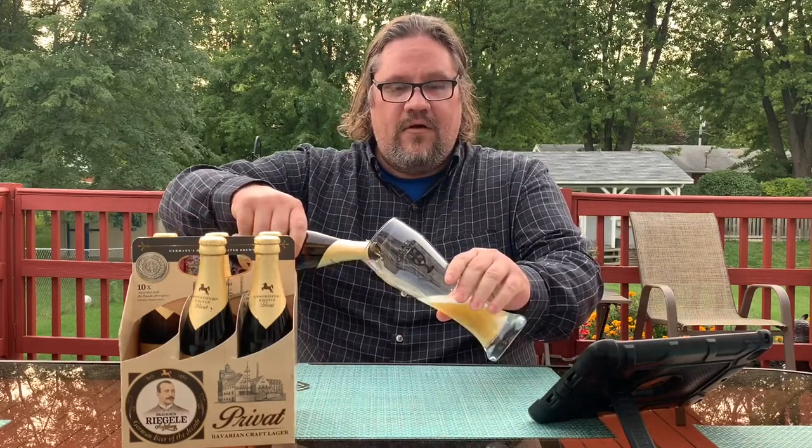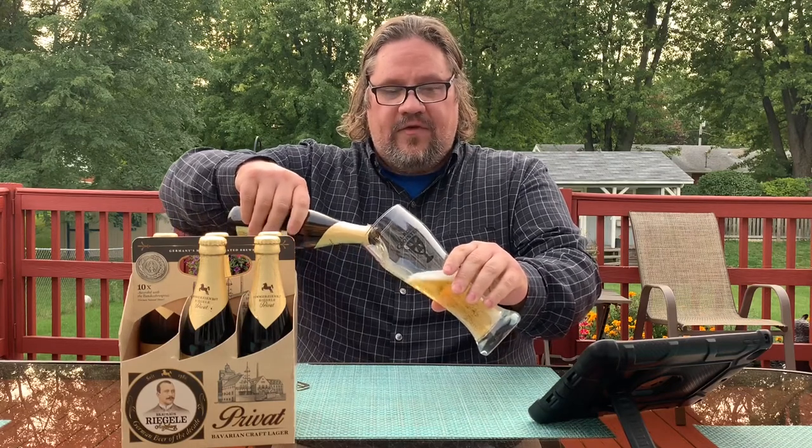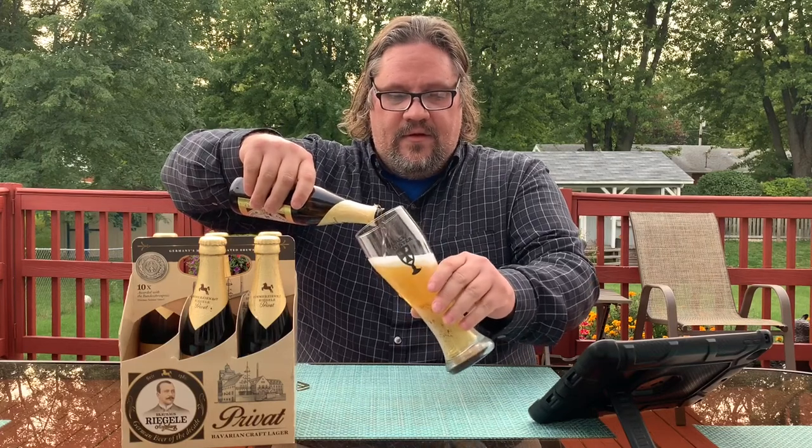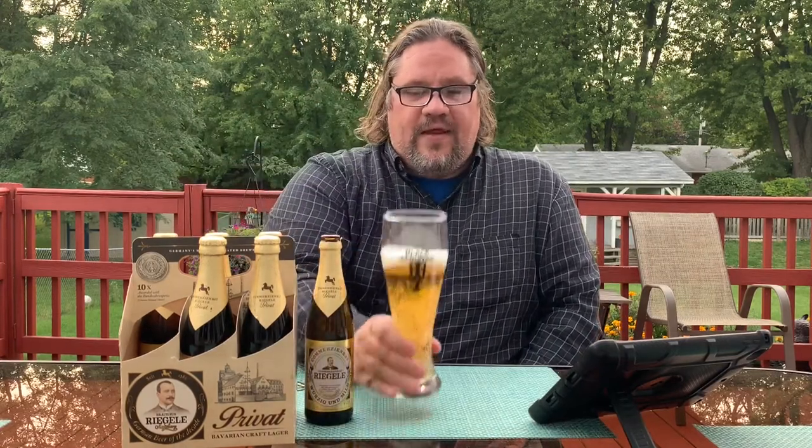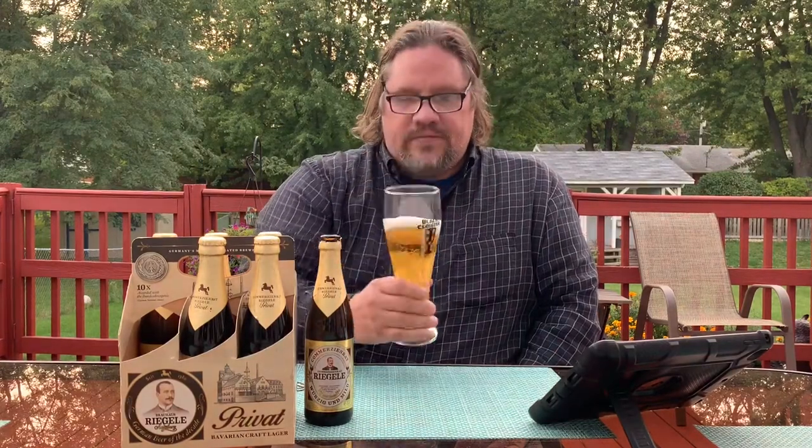Let's check this beer out — sounds like a shotgun opening. Using the Black Cloister glass today; Black Cloister was a brewery in Toledo, Ohio, unfortunately they've gone out of business, but I still have the glass. Looking at the color it's a really light gold, nice white head, very effervescent with a lot of carbonation going on. On the smell, not much going on — a little bit sweet, kind of a biscuity sweet thing.